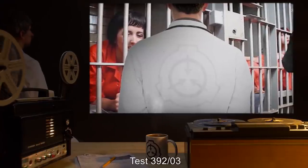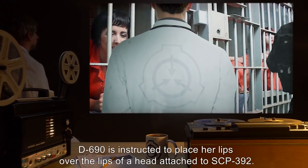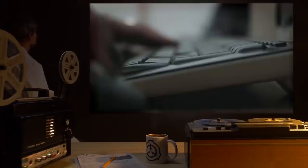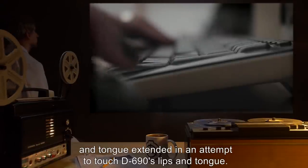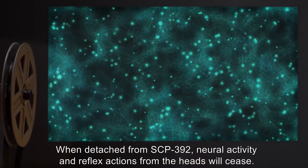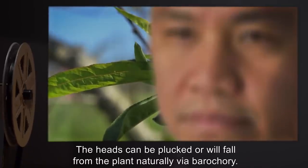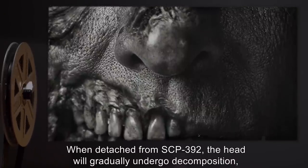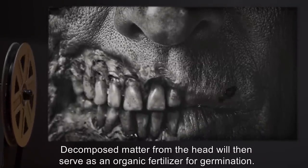Test 392-3: Subject D690 instructed to place her lips over the lips of a head attached to SCP-392. Results: Mouth of the head opened and tongue extended in an attempt to touch D690's lips and tongue. When detached from SCP-392, neural activity and reflex actions from the heads will cease. The heads can be plucked, or will fall from the plant naturally via abscission. When detached from SCP-392, the head will gradually undergo decomposition, allowing the seed to be exposed to water and oxygen. Decomposed matter from the head will then serve as an organic fertilizer for germination.